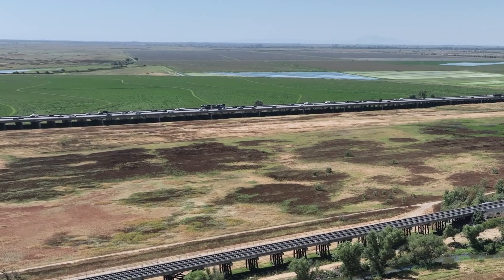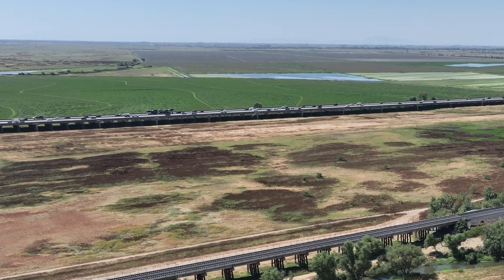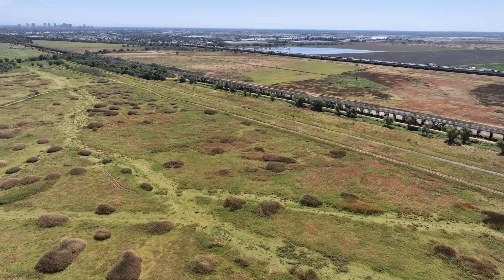Today we're at the Yola Bypass. The Yola Bypass is a major infrastructure for our flood systems here in California. The area we're located currently is in between the city of Davis and the city of West Sacramento.